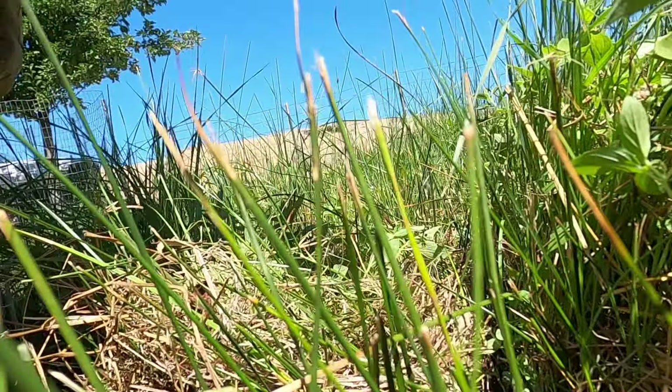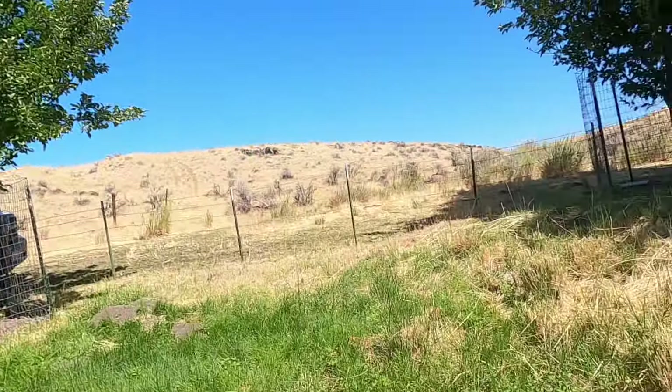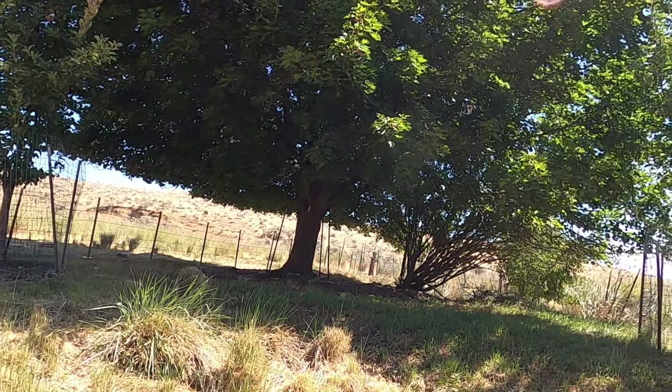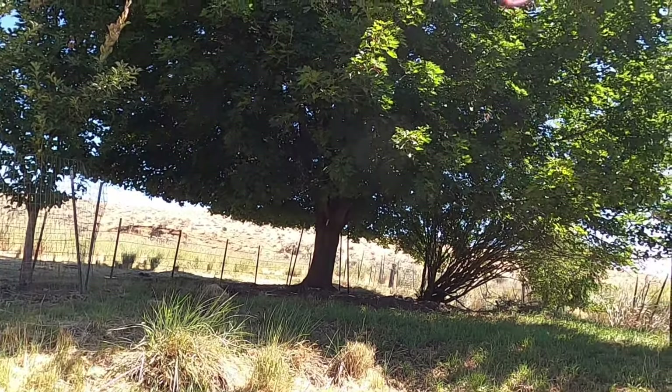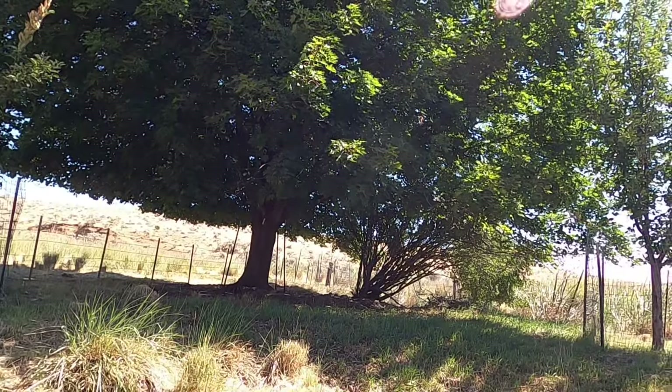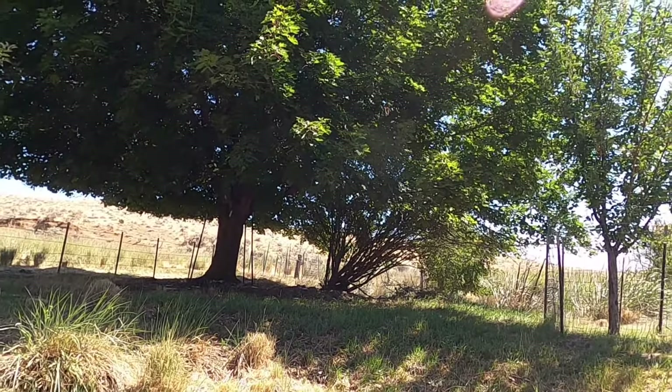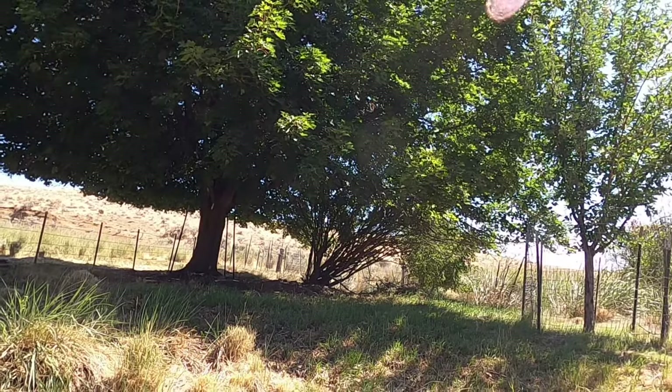By the way, a little while ago I saw the young coyote over there across the fence and he got away before I could do anything. I've been seeing him on the trail cam two or three times a week now. He thinks he owns this area.